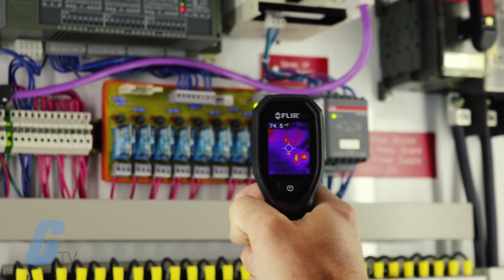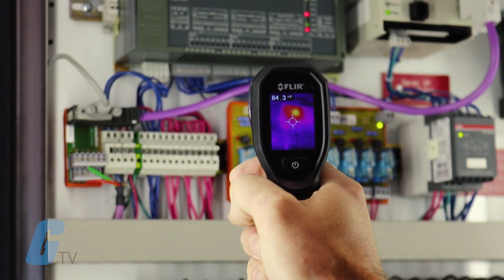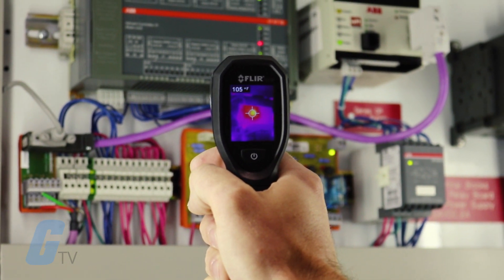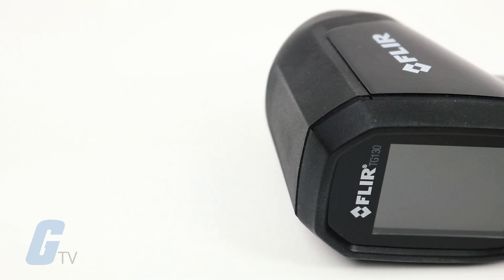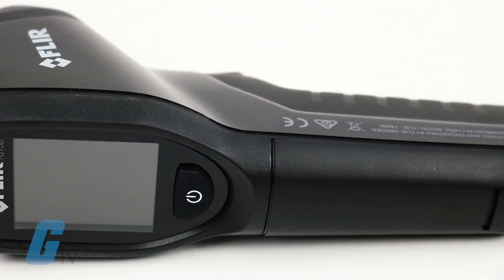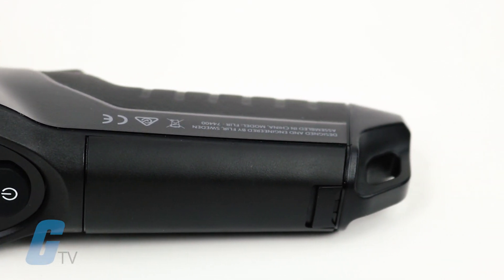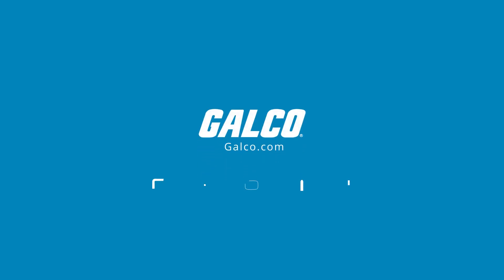The TG130 will help you discover heat patterns and reliably measure temperature with its simple and intuitive operation. It features a durable, pocket portable construction, an 80 x 60 IR resolution, a 55 x 43 degree field of view, and a 1.8 inch LCD screen. For more information, please visit galgo.com.